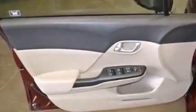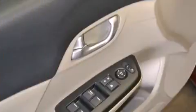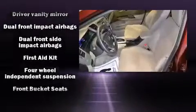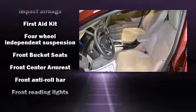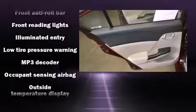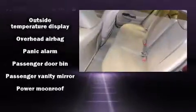Honda ensures the safety and security of its passengers with equipment such as dual front impact airbags, front side impact airbags, traction control, brake assist, and four-wheel disc brakes with AVS. This car was designed with safety in mind, allowing you to drive with even greater assurance.